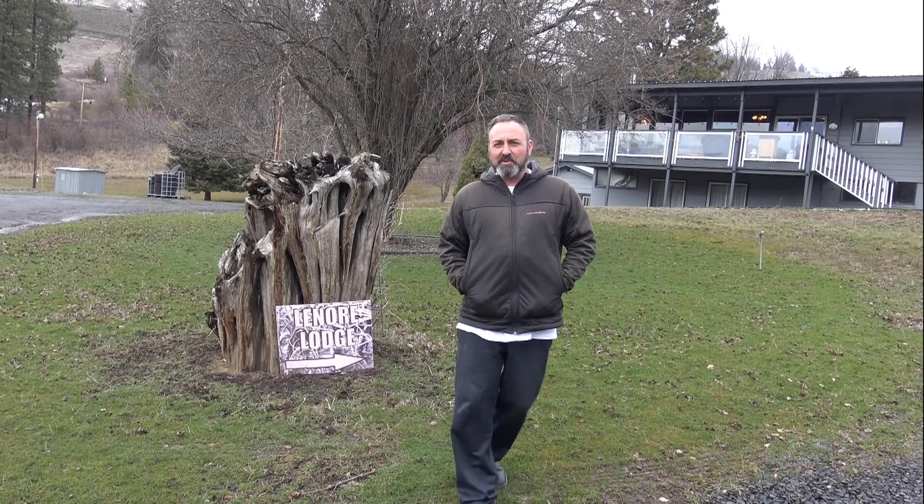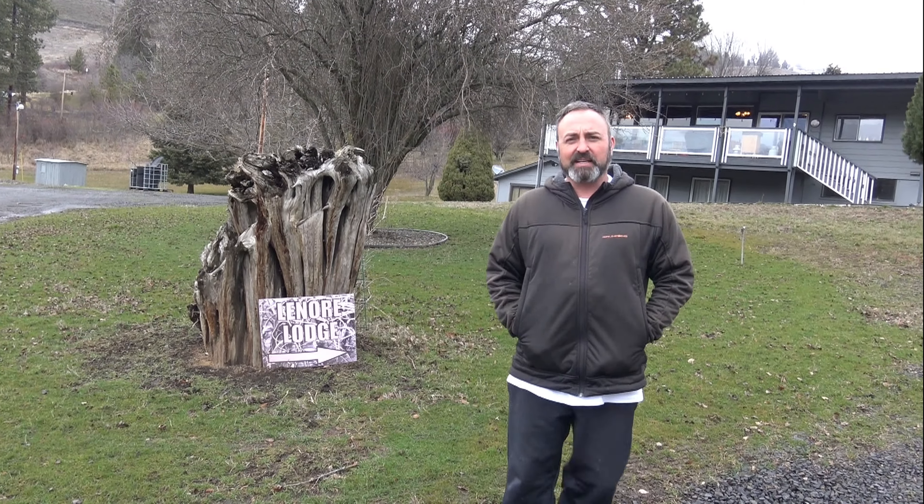Hi, I'm Toby Wyatt. I'm the owner of the Lenore Lodge. I'm going to give you a little video tour today.